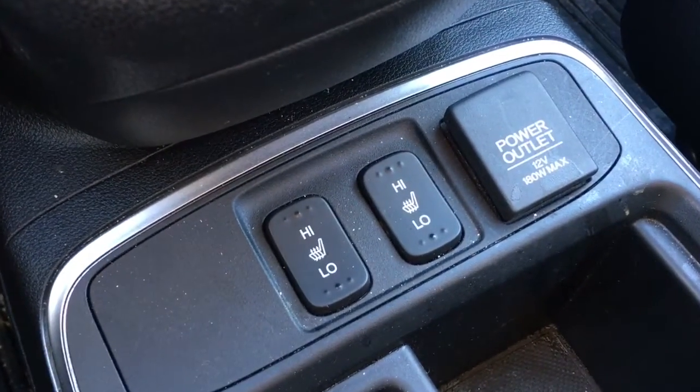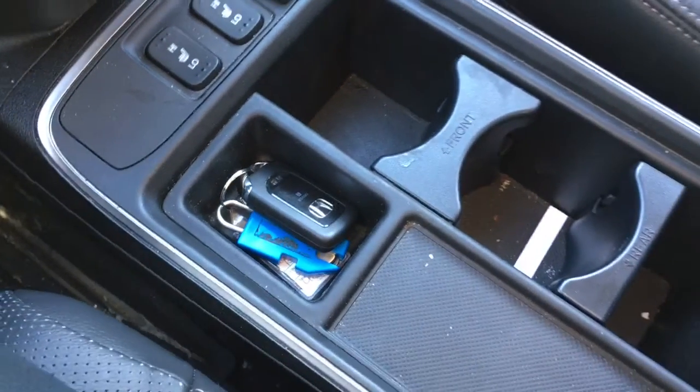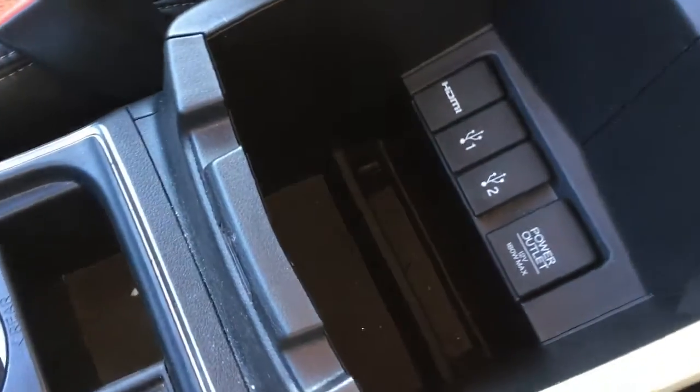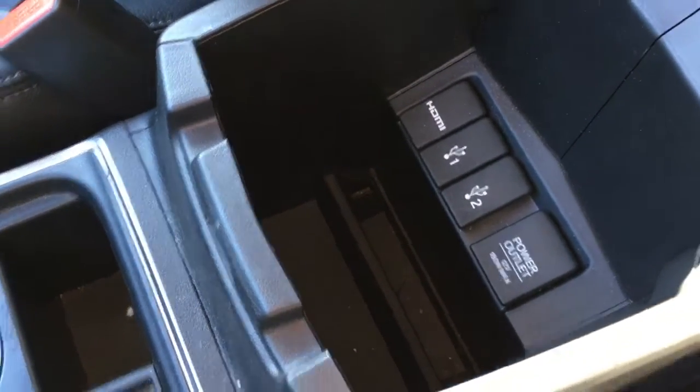Down below we have a nice gear shifter, heated seats for driver and front passenger, as well as a 12-volt power outlet, some storage compartments, and cup holders. We have the key in there as it is a push-to-start, and a sliding armrest. Inside we have another 12-volt power outlet, two USB ports, and an HDMI port, as well as plenty of storage.